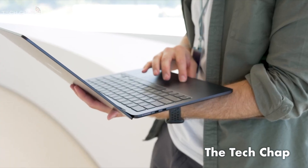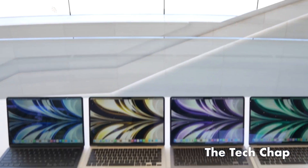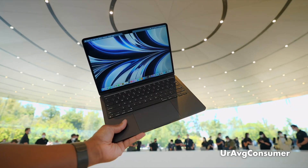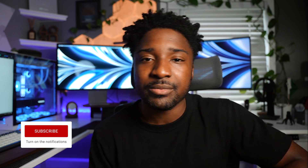You can use MagSafe to charge the MacBook and then have your two Thunderbolt ports to connect peripherals, whereas with the M1 you only have two Thunderbolts — one could be used for charging, leaving only one for peripherals. There are four gorgeous finishes: Midnight, Starlight, Space Gray, and Silver. I love the Midnight finish, but my second choice would be Starlight — it's a hybrid of gold and silver. I'm going to do a comparison of gold versus Starlight.